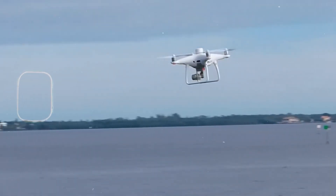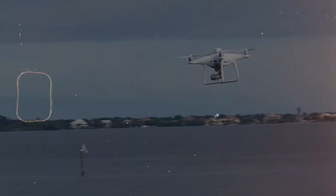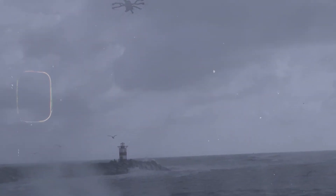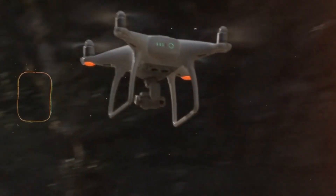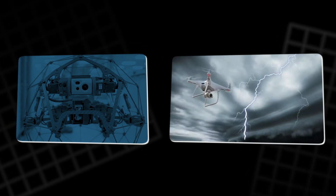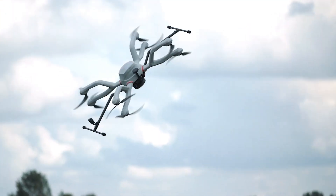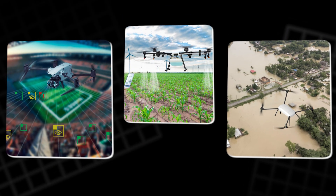Soft materials like these allow drones to handle turbulent air and absorb shocks, ensuring better control and stability during unpredictable conditions. These drones can now perform tasks in environments where traditional rigid drones would struggle, such as confined spaces or areas with unpredictable weather conditions. The Softwing technology opens up new possibilities for drones in fields such as surveillance, agriculture, and disaster response.